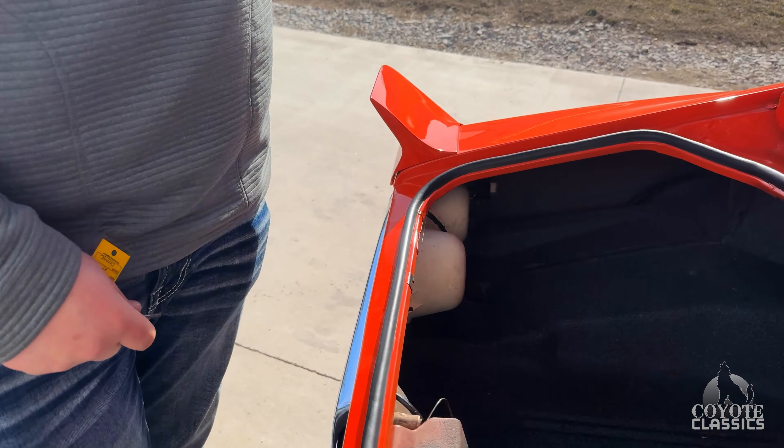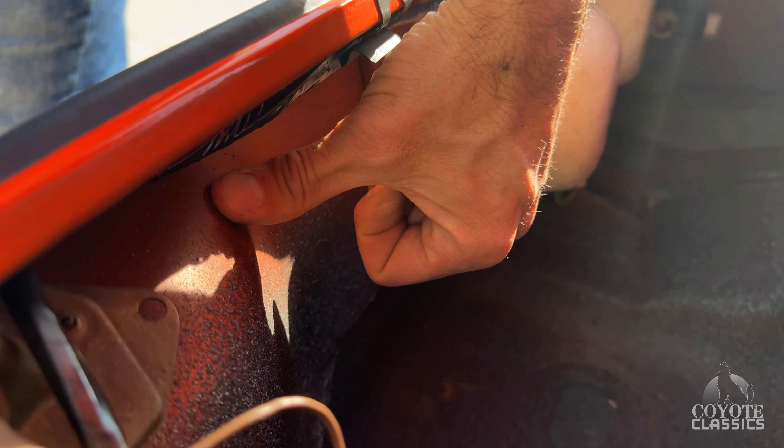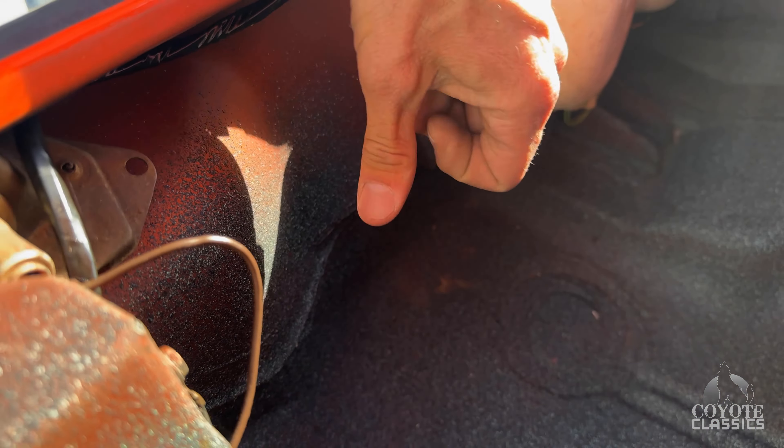Trunk is very nice. There's a spare and jack on the right side. It's got the red oxy primer under the spatter coat, which is correct. Really solid car.